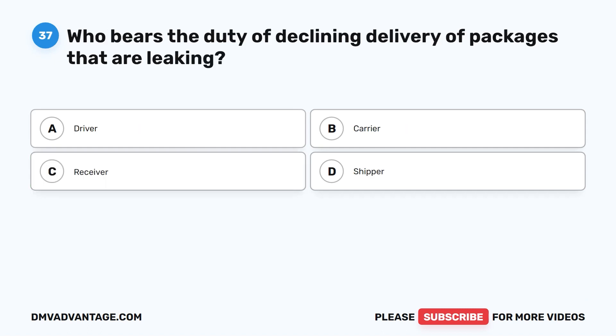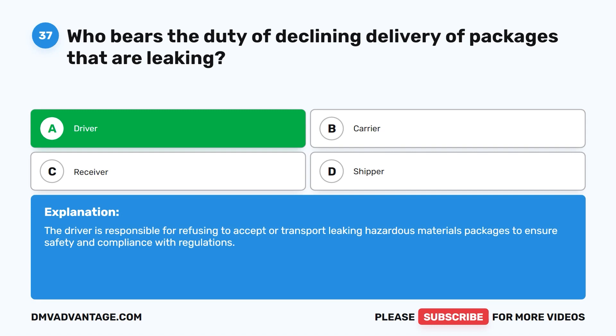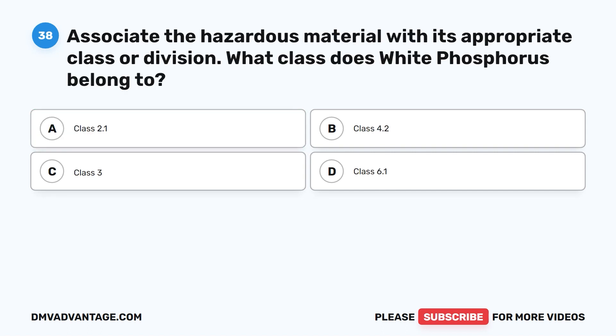Question thirty-seven. Who bears the duty of declining delivery of packages that are leaking? A. Driver. B. Carrier. C. Receiver. D. Shipper. The correct answer is A. Driver. The driver is responsible for refusing to accept or transport leaking hazardous materials packages to ensure safety and compliance with regulations.